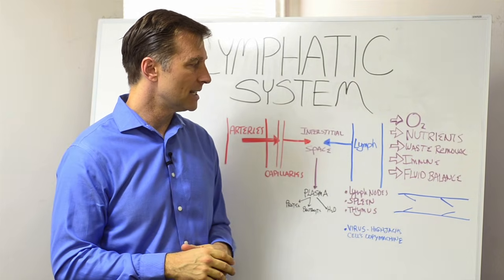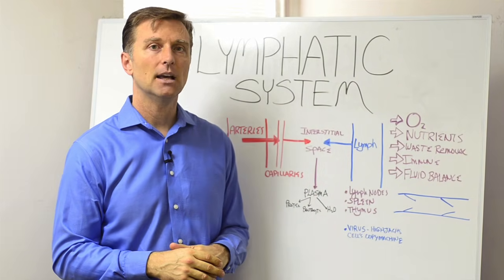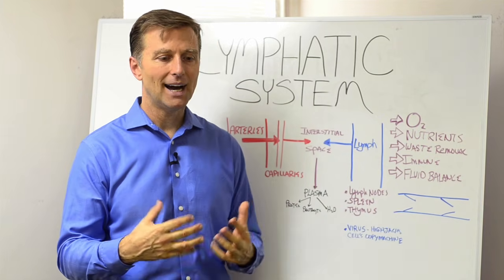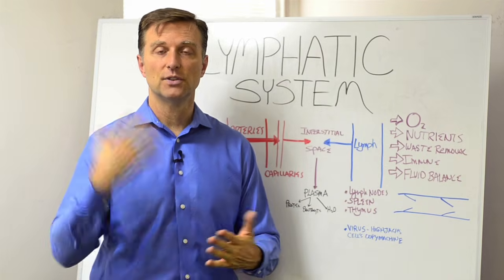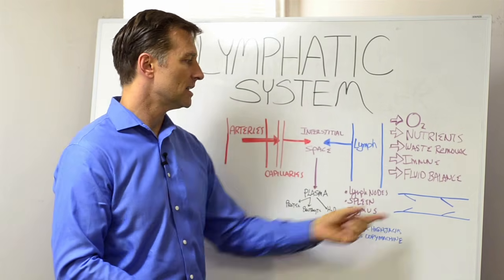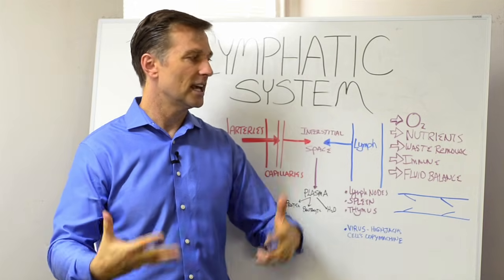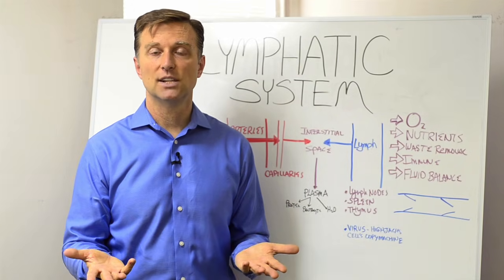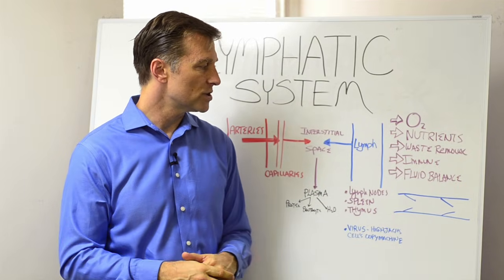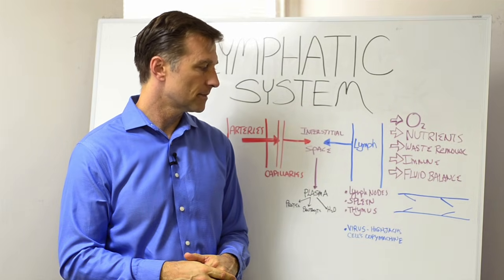One last point about the lymph is that it doesn't have a pump like the artery system has the heart. It pushes fluid by motion. So if you're sitting all day and not getting exercise or activity, the lymph kind of just stays there and doesn't do much. So it's very important to stay active. Also, breathing will help push it through the system as well.